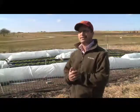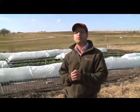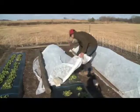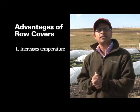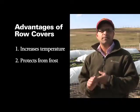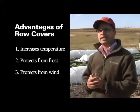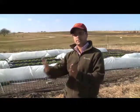The field behind me is the lettuce study and what we did is we evaluated two strategies. The first one was using row covers to grow lettuce and to extend the season. There are a number of advantages of using row covers: number one, it increases the temperature underneath the row cover so the plant can grow faster; number two, it protects the plants from frost; and number three, which is the most important, is protection from wind.